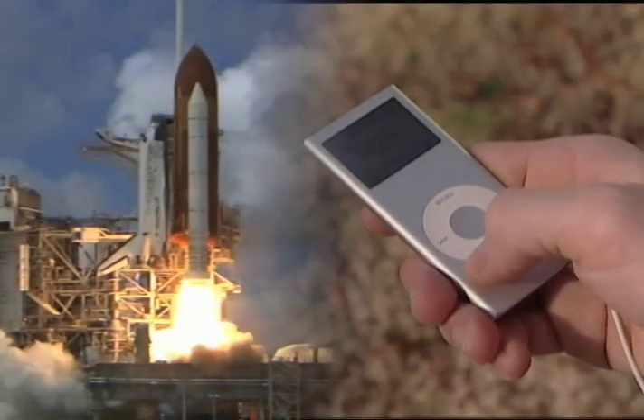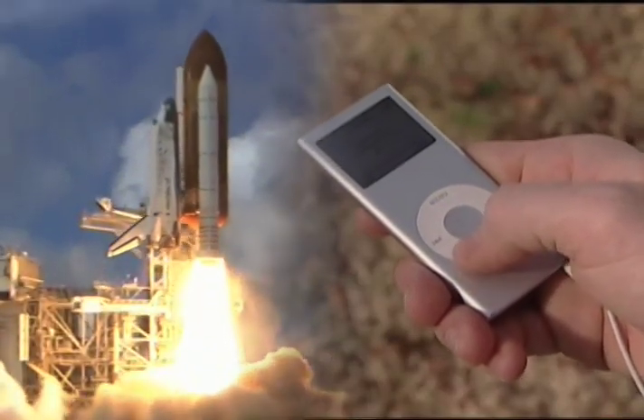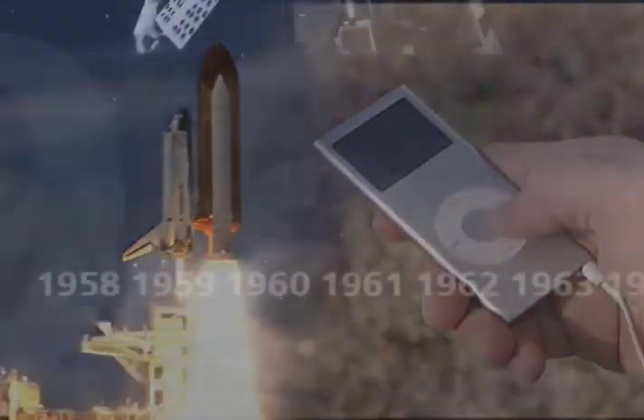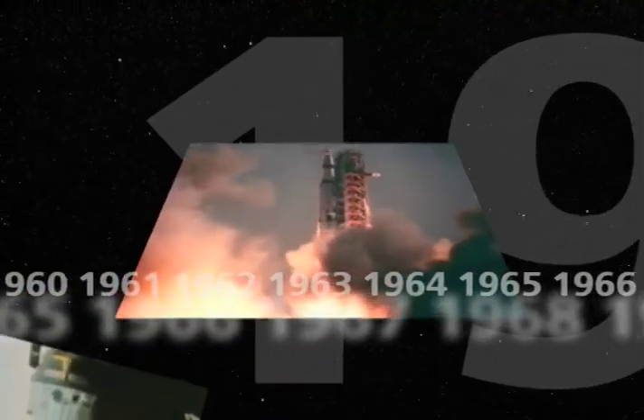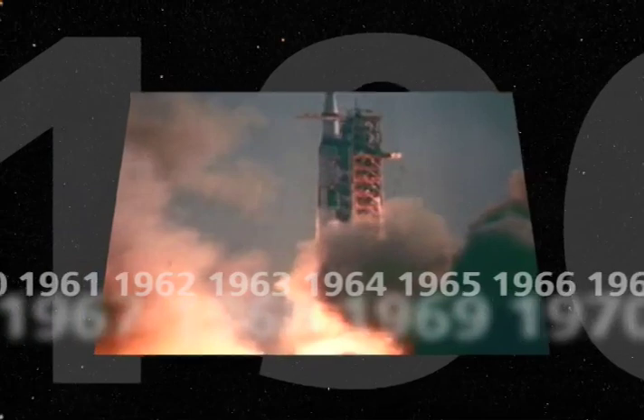What do spacecraft have in common with your MP3 player? More than you might think. For decades, satellites and spacecraft relied on magnetic tape recorders to record and store data. Unfortunately, tape-based recorders have moving parts which are vulnerable to breakdown.